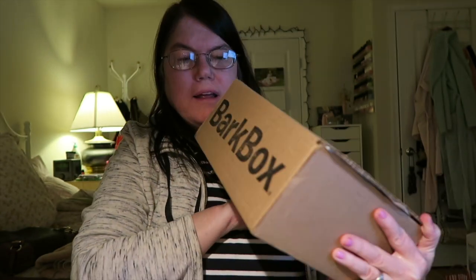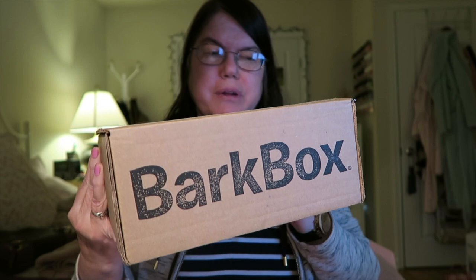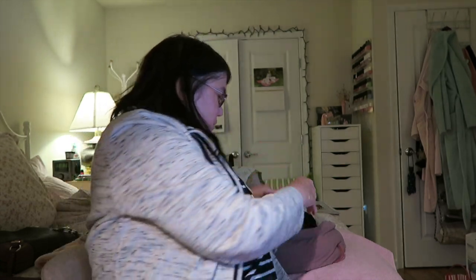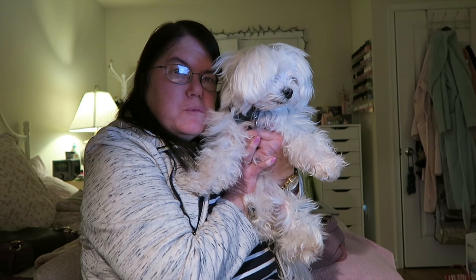Hi guys, I got a BarkBox today in the mail. It's my first subscription. This is it, here for my dog. My little dog is right here - this is her, she's Tower, she's a Maltese.